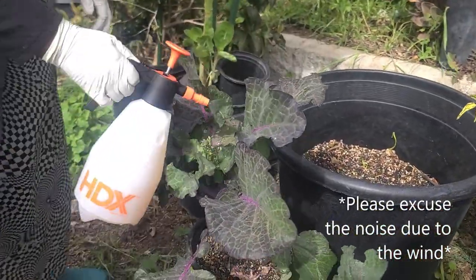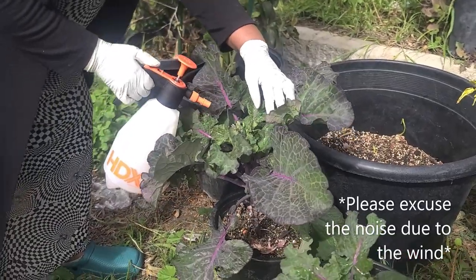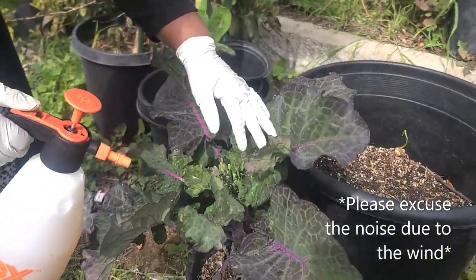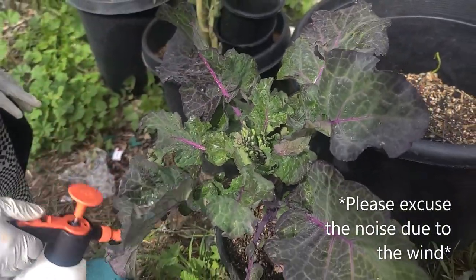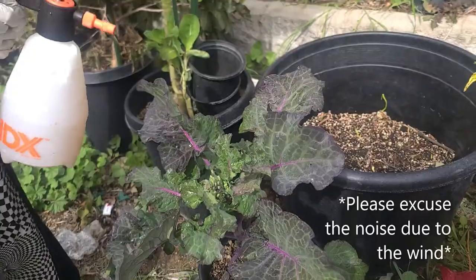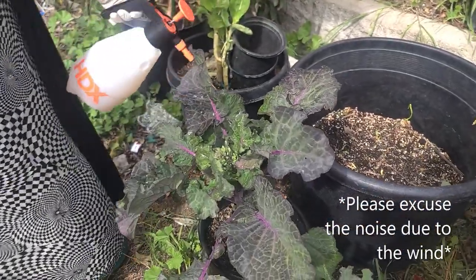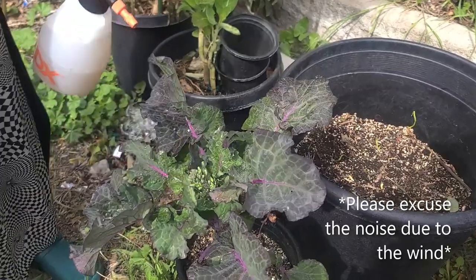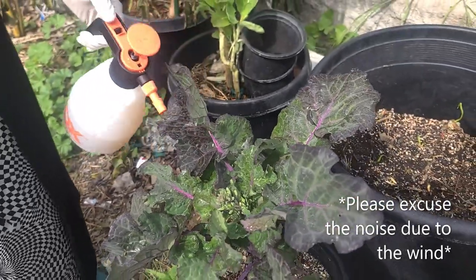Look at my kale — my purple kale. It's bringing out flower. And this tree is a small tree and it's bringing out flower. Usually I will not allow it because I want the leaves, but I have a lot of them growing so I'm going to sacrifice this one. I want to see the seed because sometimes they don't make seeds — it takes a while. So thank God, the seeds are coming.